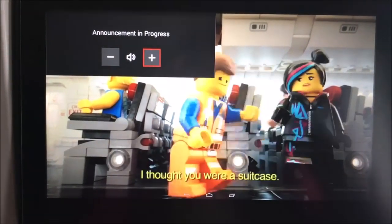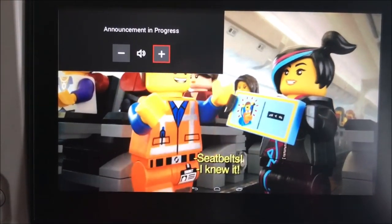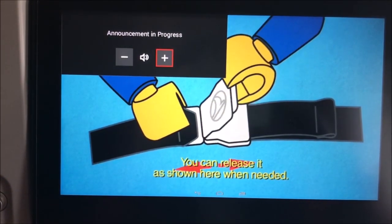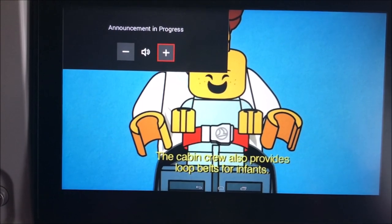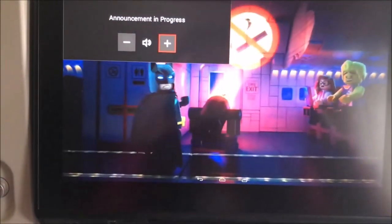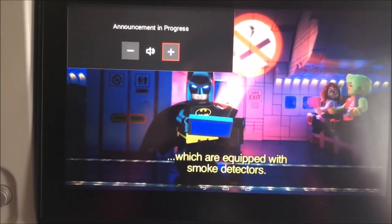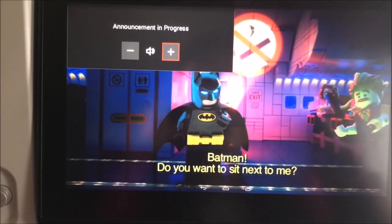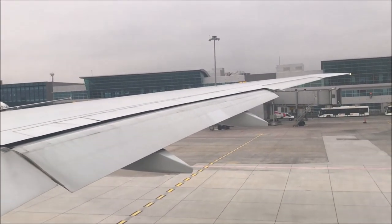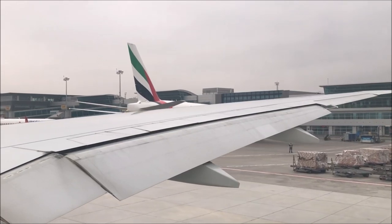Turkish Airlines does not use flight attendants to instruct passengers on how to use their seatbelts, where the life vests are, or any of the standard safety instructions. What they have come up with is very cute animated LEGO cartoons on the TV screens that teach people everything a flight attendant would normally cover — a fun way to keep kids entertained too. Our airplane has already started taxiing on the runway and we're getting in line with all the other airplanes to take off from Istanbul to Miami.